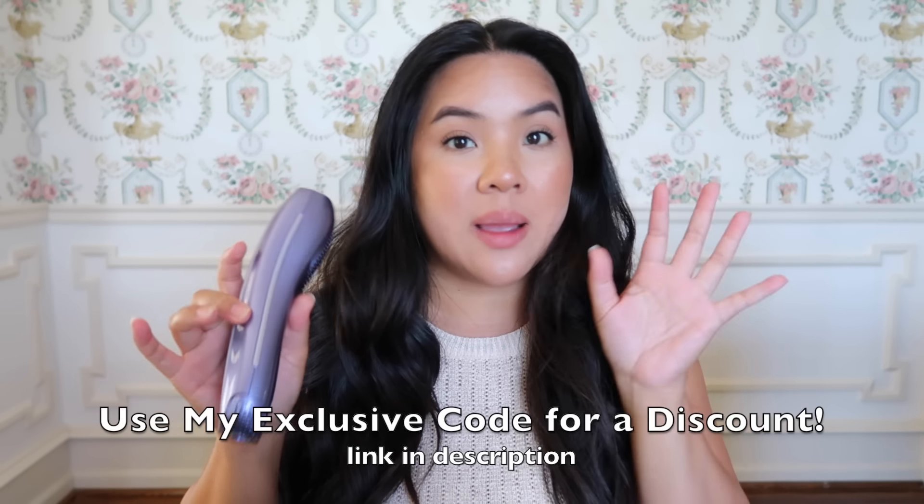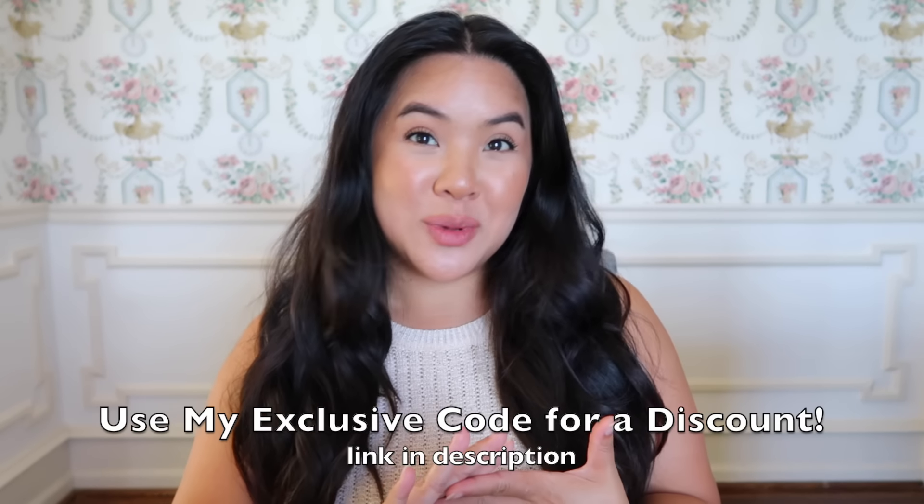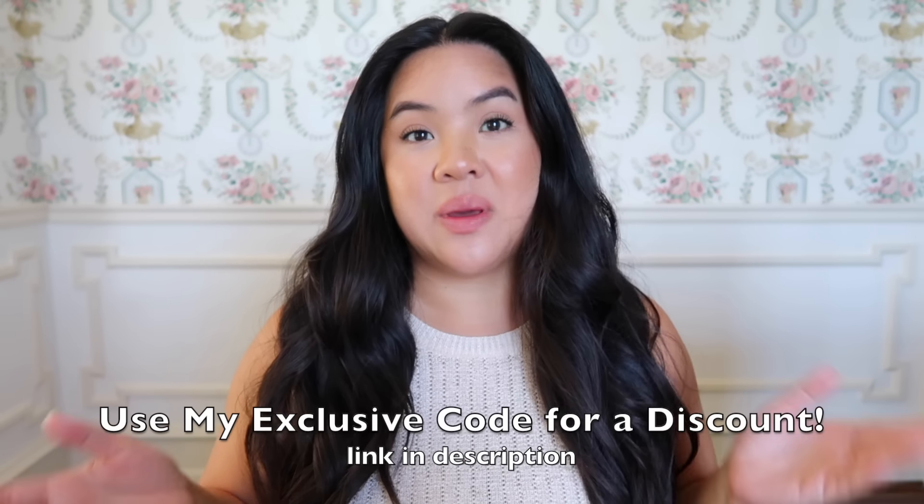I have used an IPL device one other time before — probably over 10 years ago — and I wanted something more updated. The technology on this one is top-notch. I do want to thank Ulike for sponsoring this video.